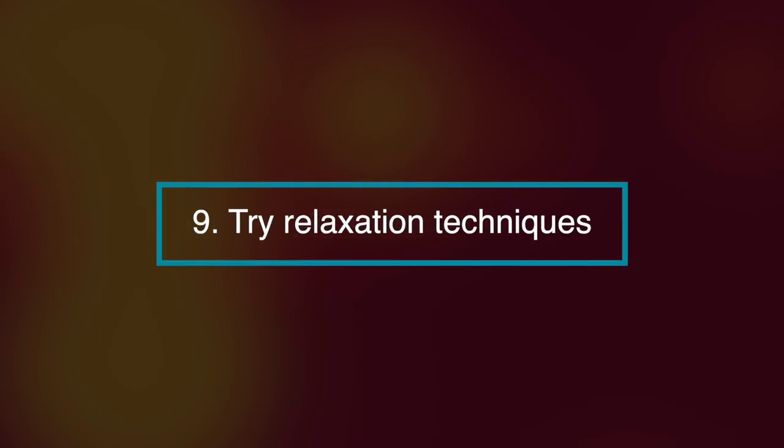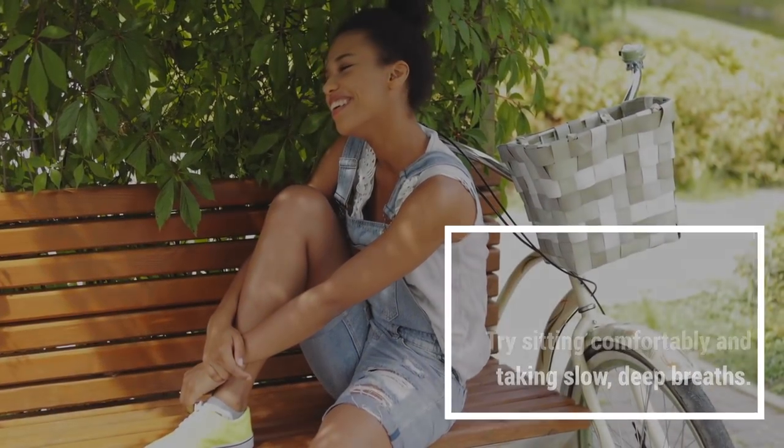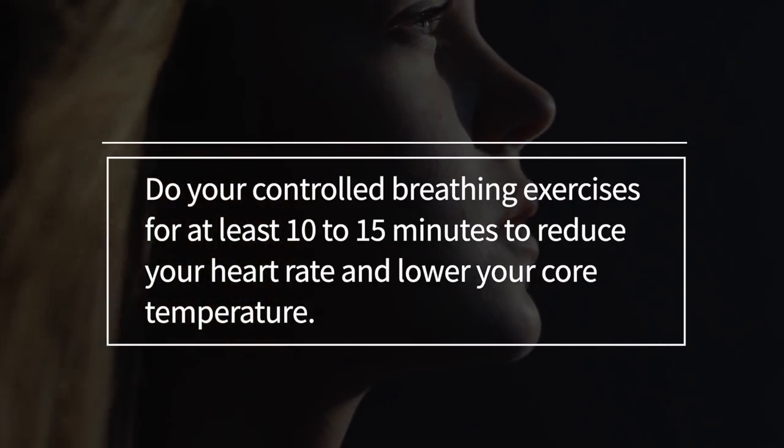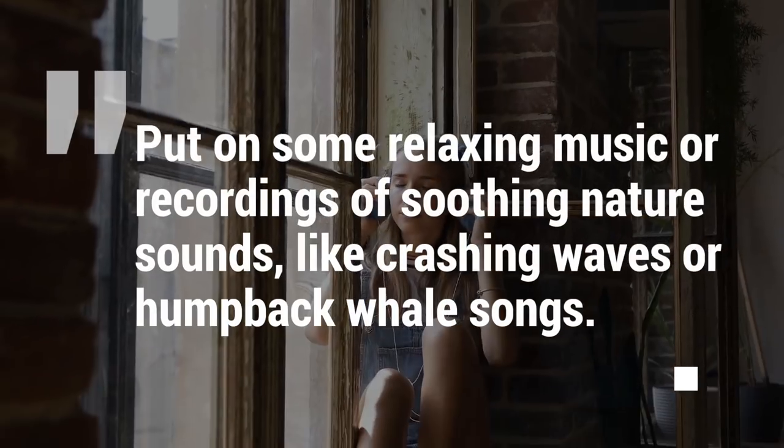Number nine, try relaxation techniques. Try sitting comfortably and taking slow deep breaths. Do your controlled breathing exercises for at least 10 to 15 minutes to reduce your heart rate and lower your core temperature.